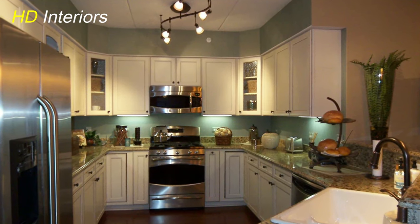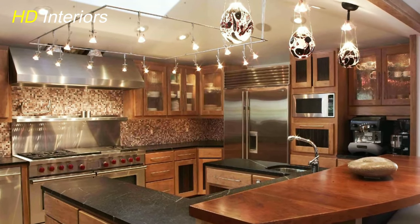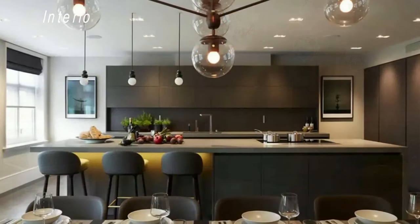Incorporate glass pendant lights for a touch of refinement. The transparency of glass fixtures enhances the feeling of spaciousness while adding a touch of sophistication to your kitchen's design.